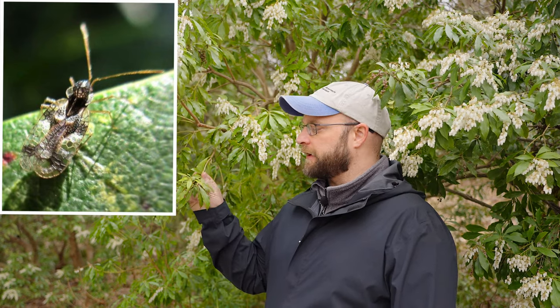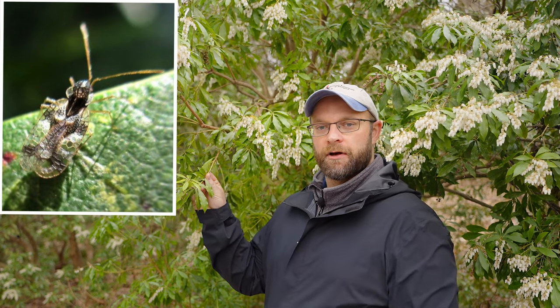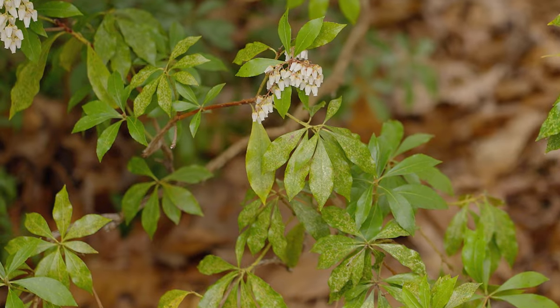To finish, I'd like to tell you a little bit about a common pest of Pieris called the lace bug. You can tell if you have lace bug by looking at the foliage for little yellow stippling marks along the leaves. Lace bug is a fairly common pest but not a terribly destructive one — it's probably not going to kill your plants, but it does cause some cosmetic damage and can cause some loss of vigor. Here's a really good example of a pretty heavy feeding on the Pieris foliage.